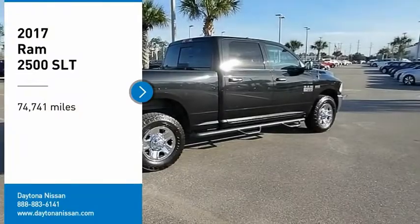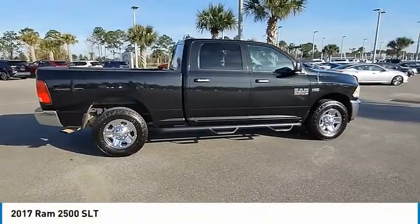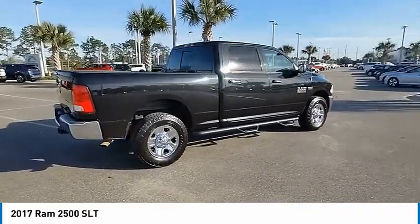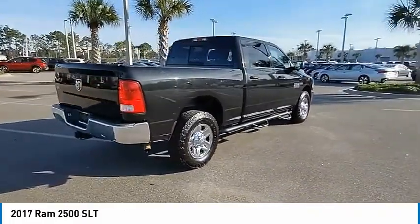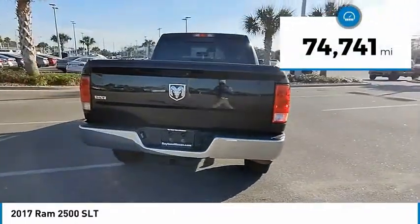We are pleased to show you the 2017 Ram 2500. The Ram 2500 is the 2010 Truck of the Year winner — it is the hardest working truck in the tow business. This vehicle has less than 75,000 miles.